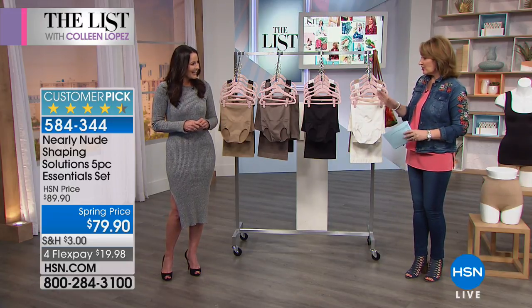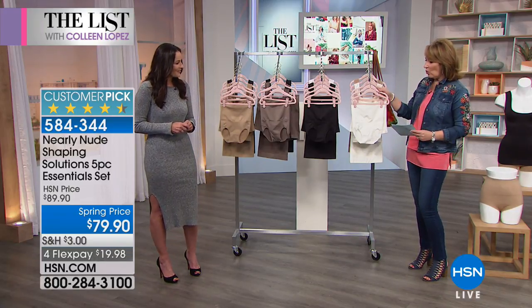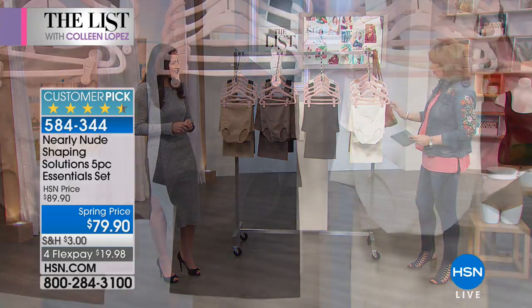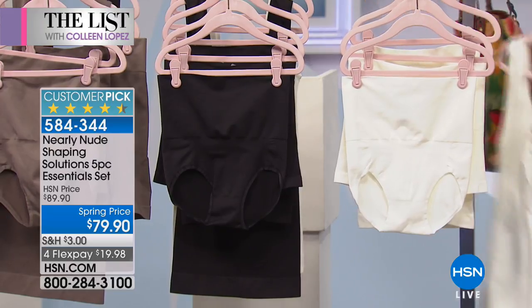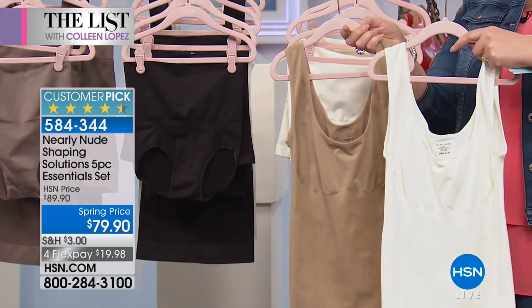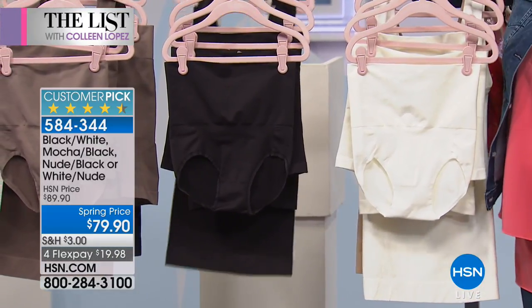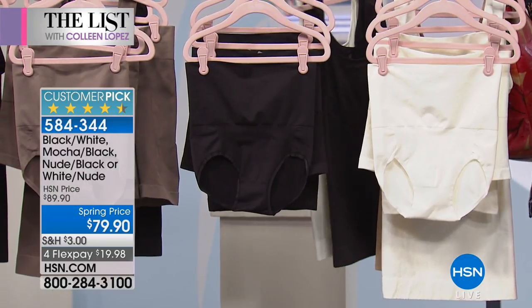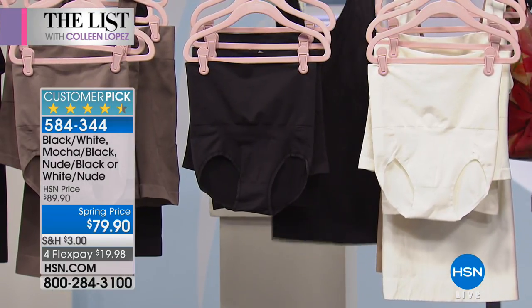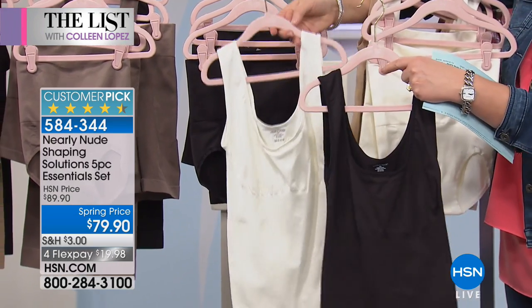There are several different color choices. Starting over here, this is called the white nude — you're going to get four white pieces, and then with the tanks you're getting a nude and a white tank. That's the two colors. Next up, we have black-white, where you're getting all black: the briefs and the little skirt shaper are in black, and then you're getting the tanks in a white and a black.